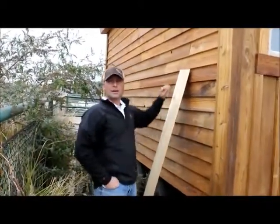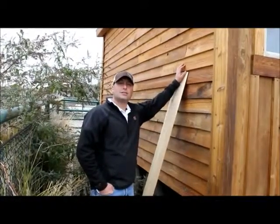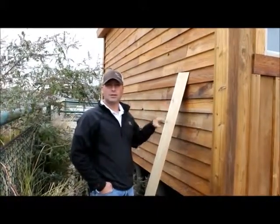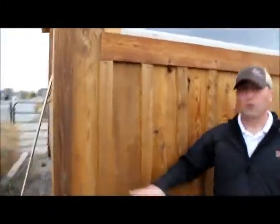Normally this is going to retail for about $2.80 a square foot, somewhere right in there. Our price on this is $0.60 a square foot, so this is definitely our lowest cost material to use, but it's fantastic. It'll last a long time.